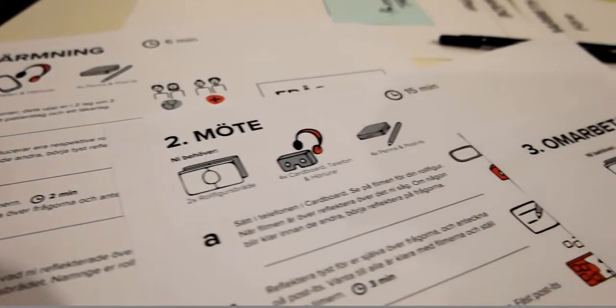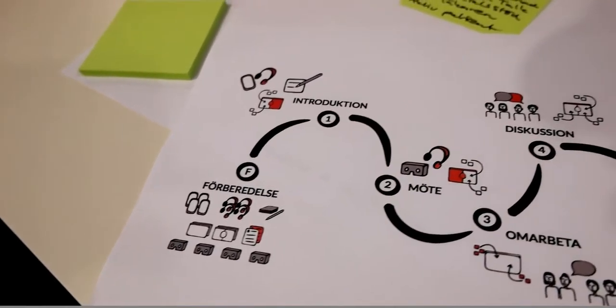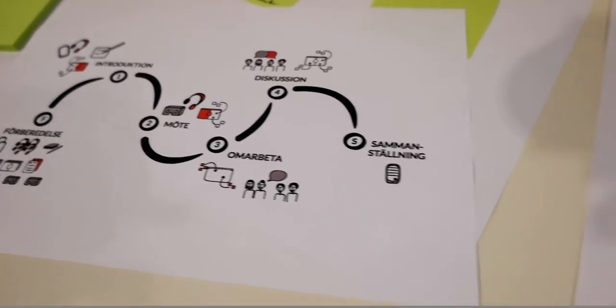We've designed a workshop that includes four steps — or six if you count preparations and conclusion — but mainly four: the first is introduction, the second is meeting, the third is redesign, and the fourth is discussion.